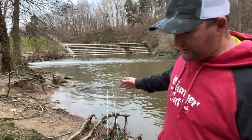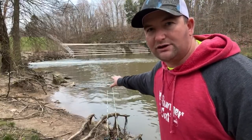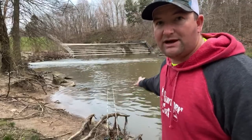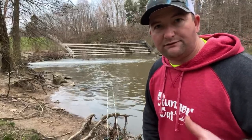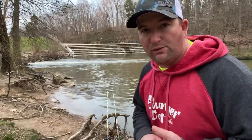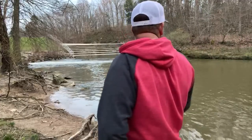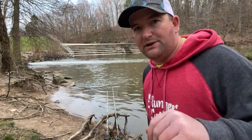Stacy, this particular spot I've not really caught a bullhead out of, but this creek actually has bullheads in it and I have caught them out of the creek. For people wondering what a bullhead is — for me, I call bullhead a yellow belly. That's what I call them.